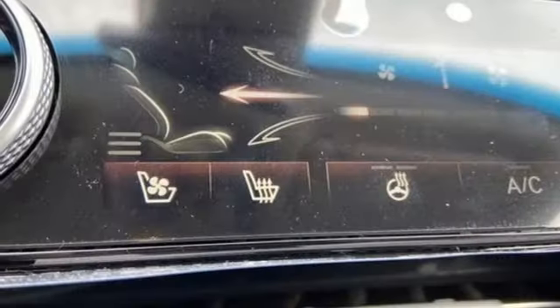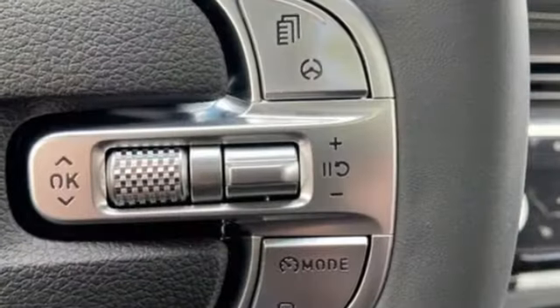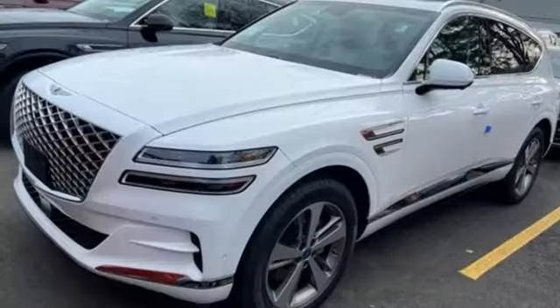Auto-dimming rearview mirror, streaming audio, memory steering wheel settings, dual zone climate control, front and rear parking sensors, and autonomous cruise control.